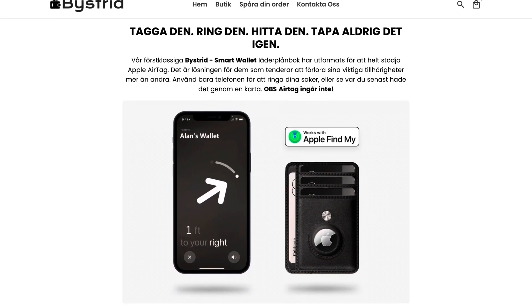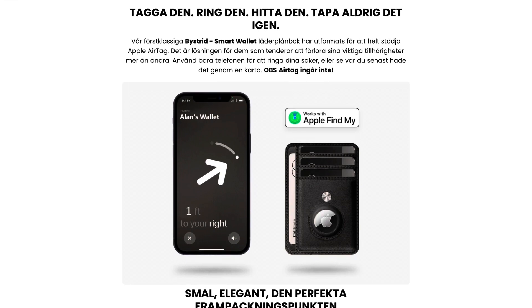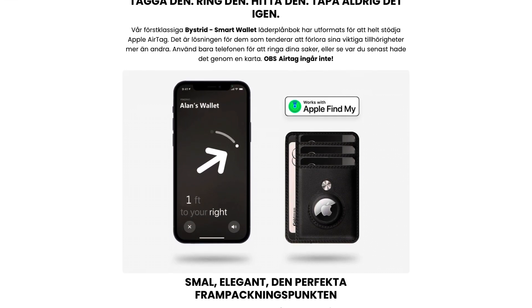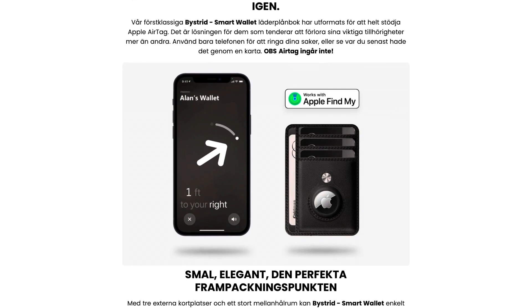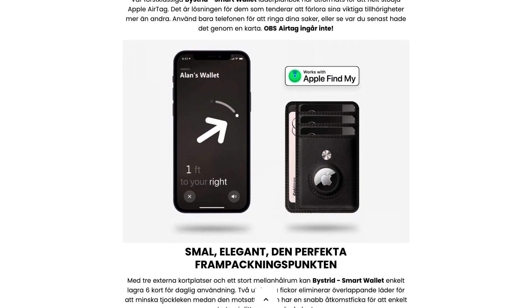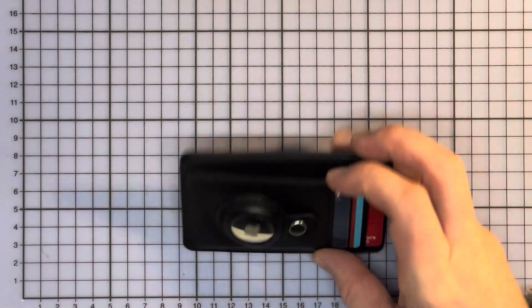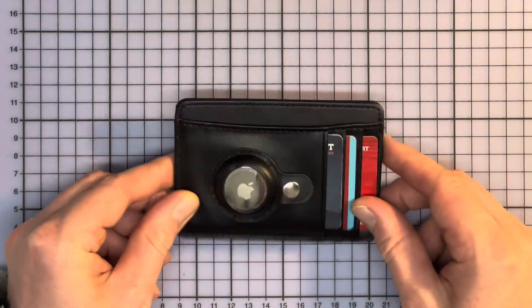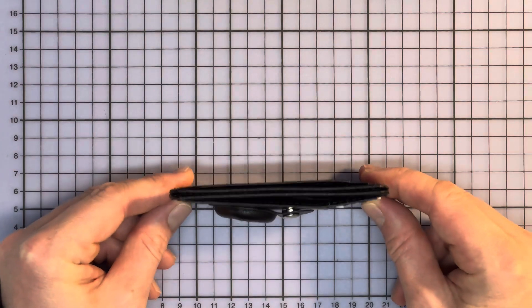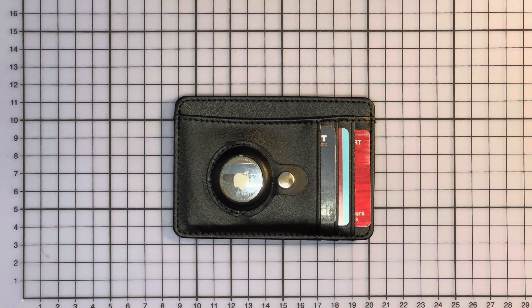They say it's supposed to be a first-class leather wallet — thin, elegant, the perfect wallet. So what do you think? Should I use this daily or should I just return it and throw it in the trash? Would you buy this piece of junk? You shouldn't — just to be clear, you should not buy this.